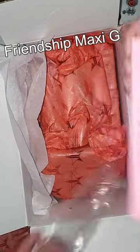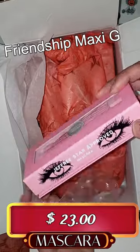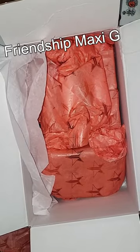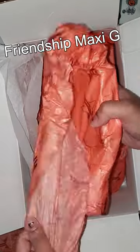I'm so excited, let's open the first mystery item, and this is none other than the Jeffree Star Approved Mascara. Now let's see what else we have in here.